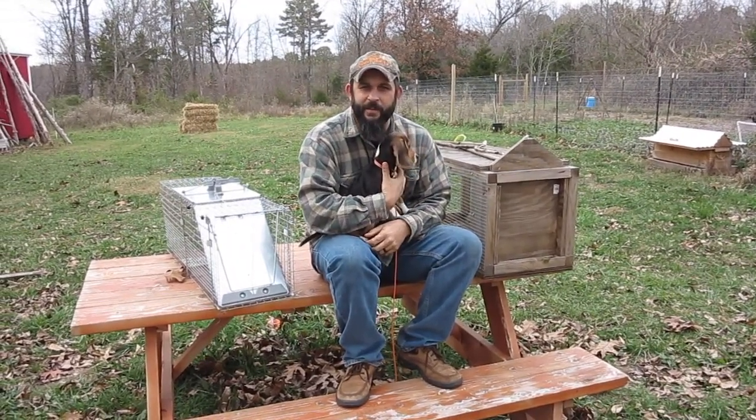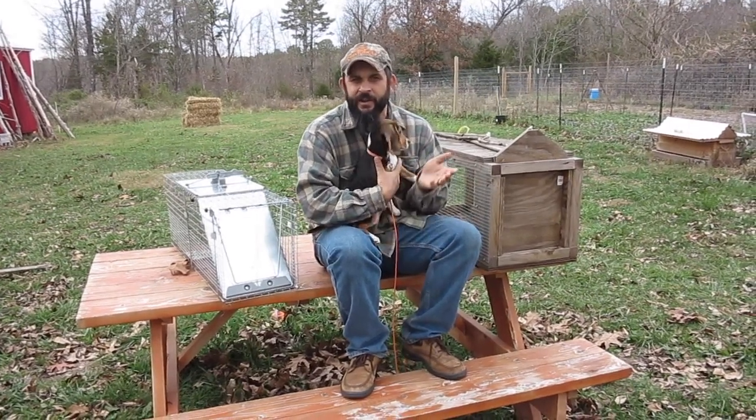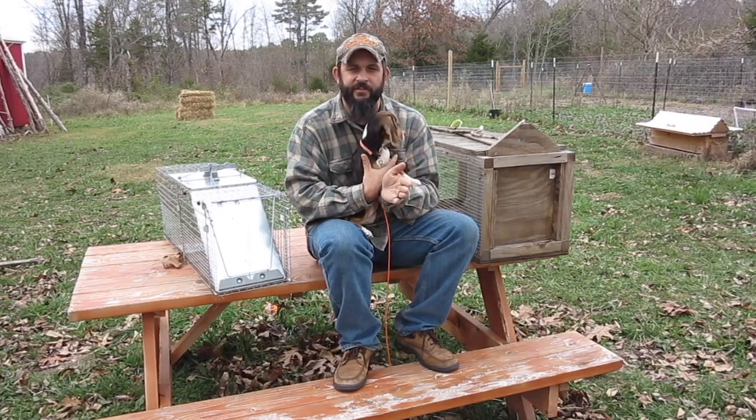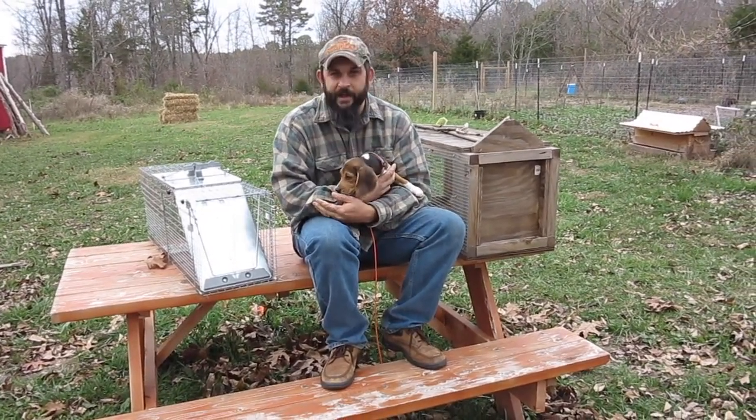Trapping season actually started November 15th here in Missouri. It runs through January 31st, so we have a long season. We can pretty much trap most of the winter and I'm excited.